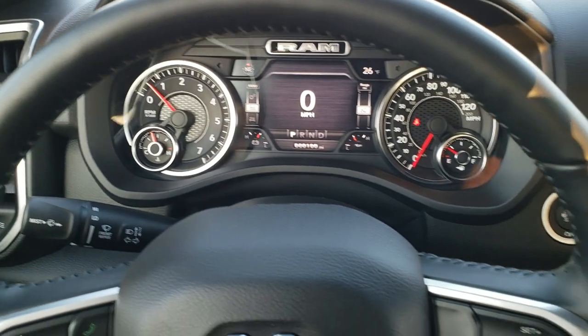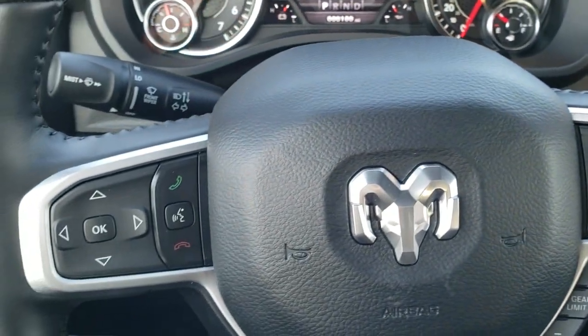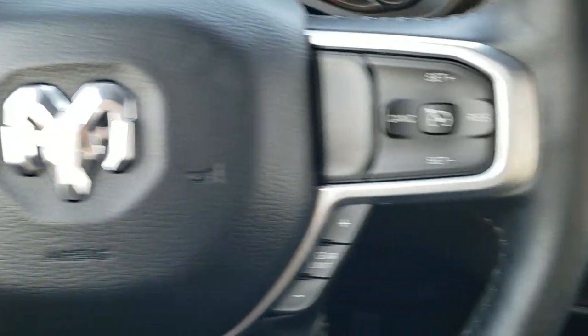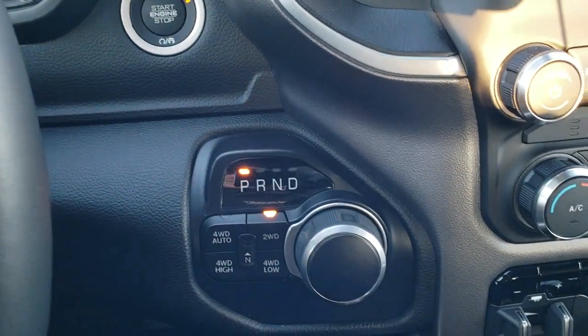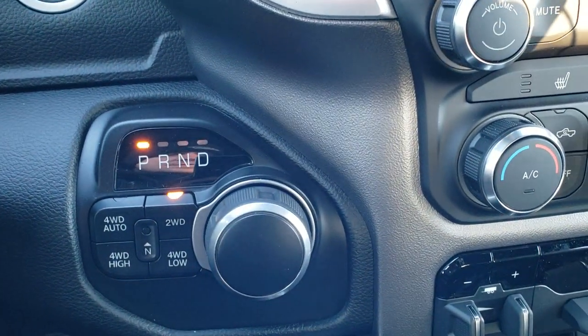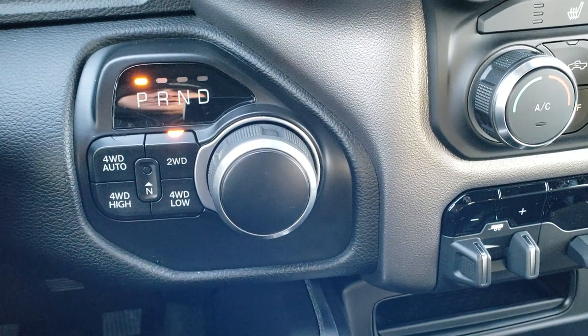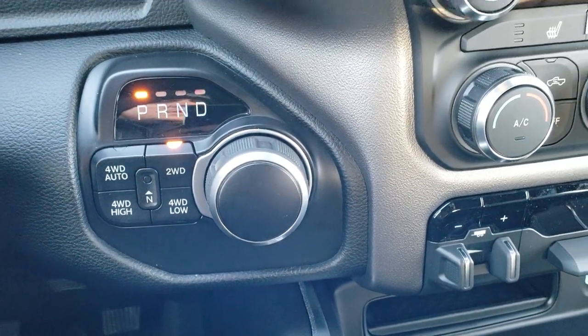Comes with the heated leather wrapped steering wheel. Cruise controls and gear selectors on the right, Bluetooth and information center controls on the left. Push button start/stop. It has the 8 speed automatic transmission. You'll notice it has the four-wheel drive auto feature, neutral setting as well, and four-wheel drive low.